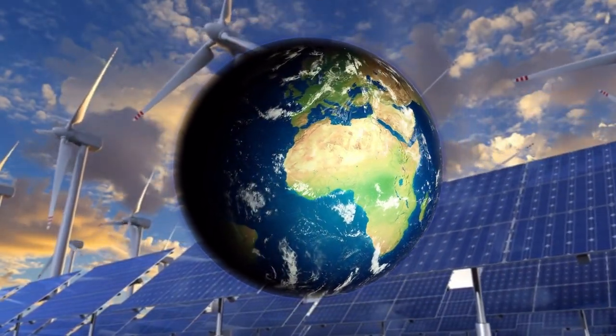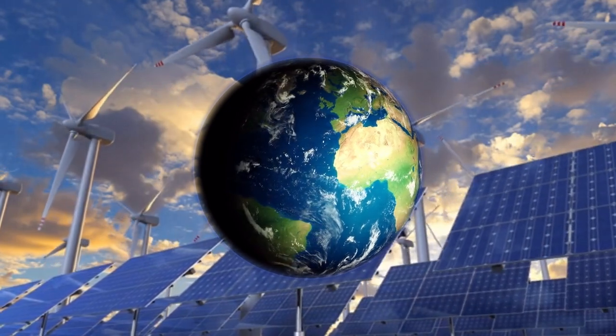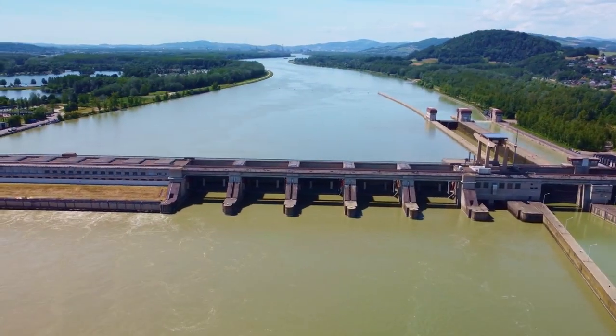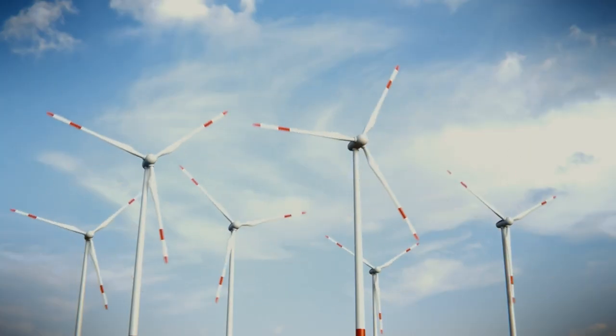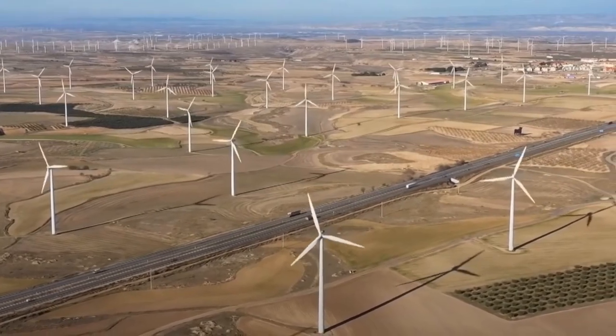Humanity constantly looks for new alternative sources of energy that could replace traditional ones. The energy of the sun, wind, high tides and low tides, thermal underground water and other types of energy are used successfully. Today we will talk about the features of servicing wind turbines which convert the kinetic energy of the wind into electrical energy.